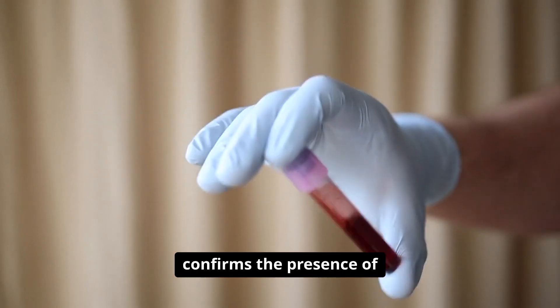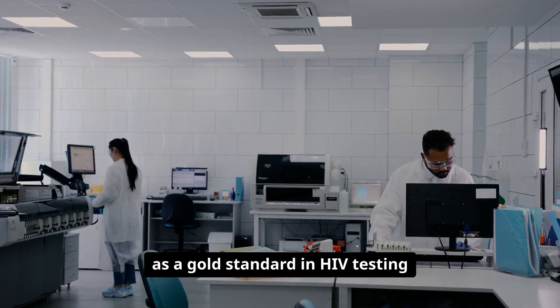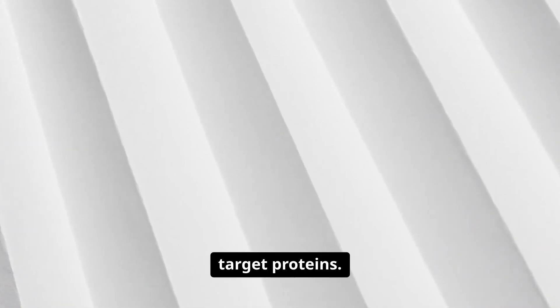Number seventeen: western blotting confirms the presence of specific proteins, serving as a gold standard in HIV testing and protein analysis. Bands appearing on a membrane signify the presence, and sometimes the abundance, of target proteins.